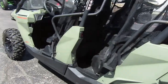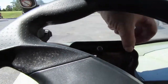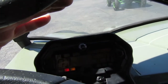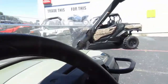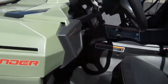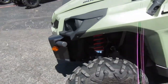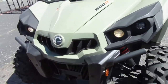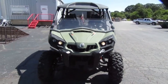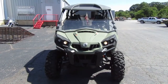Very nice condition, low miles — you can tell by the way she looks. Mileage is 528, super low. This one does have power steering. If you're interested in this 2020 Can-Am Commander Max, please give us a call at Mega Motorsports in West Plains, Missouri.